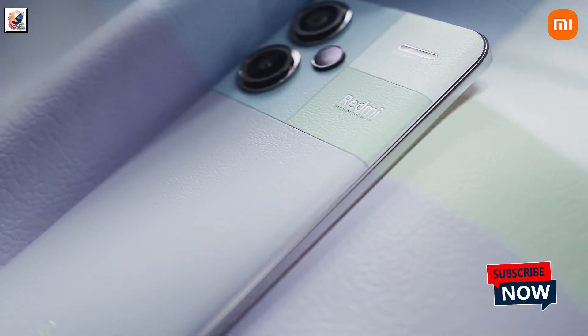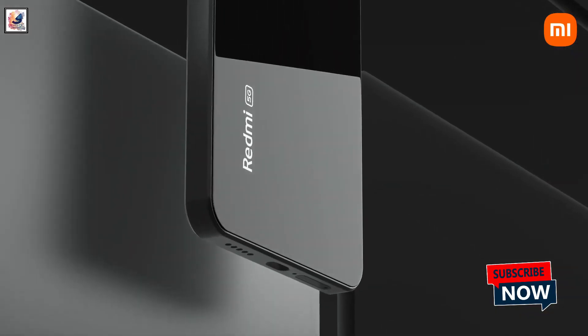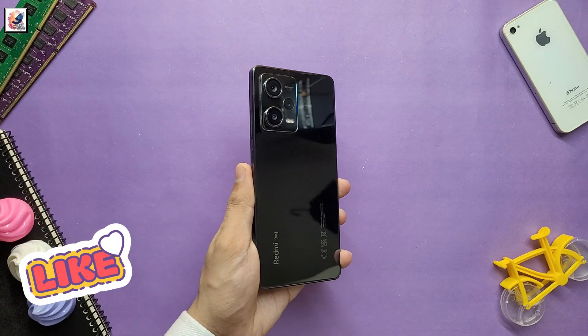The Redmi Note 13 series saw a significant upgrade in terms of performance and design over the Redmi Note 12 lineup when it launched in January this year in India.